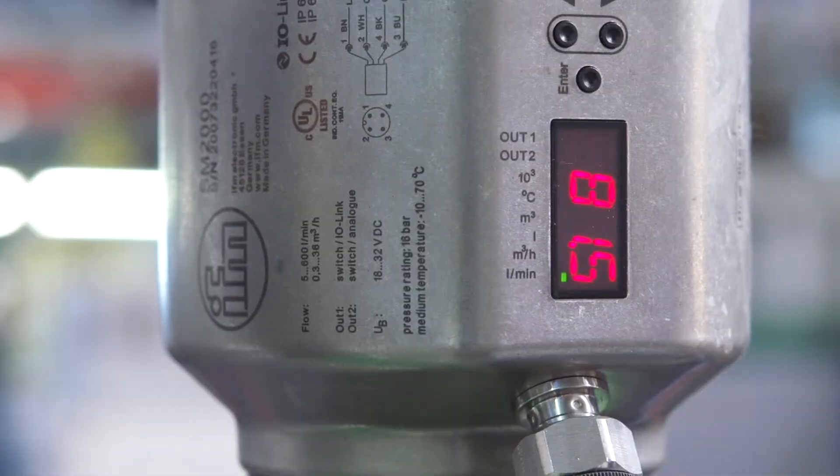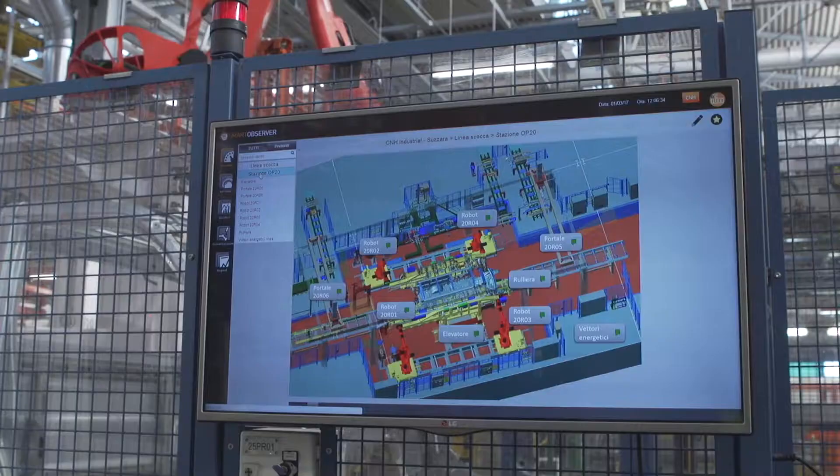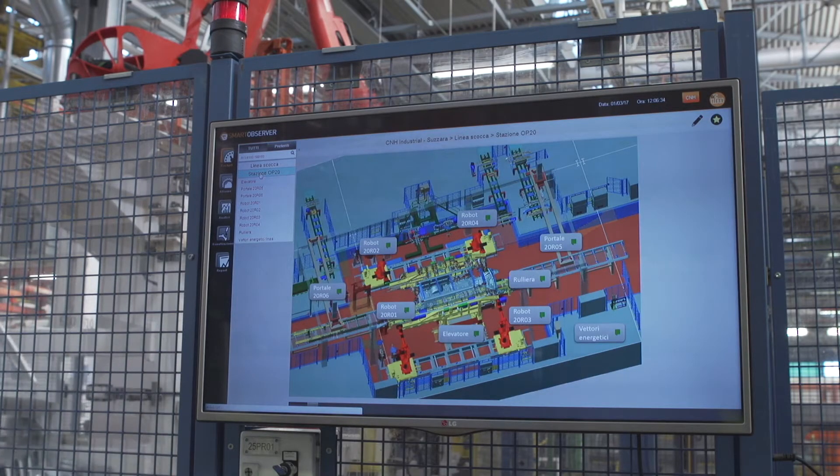IO-Link transmits the data digitally for reliable process control. The measured value is converted into digital data in the sensor and forwarded. Moreover, we can program the switching points of the sensor for early warnings and alarms directly from the server, without having to approach the sensor locally.